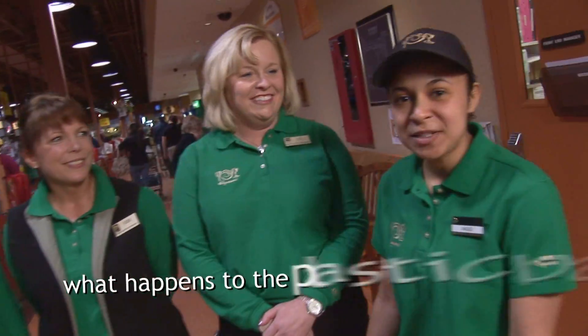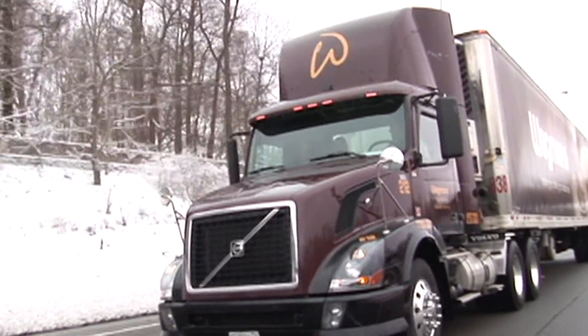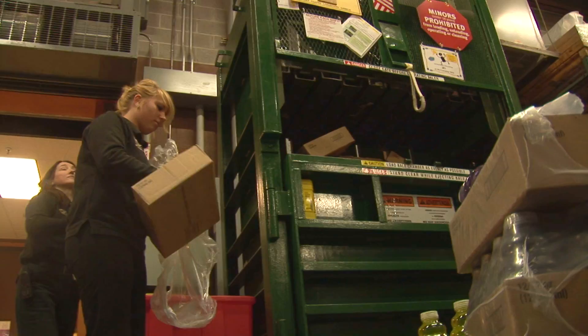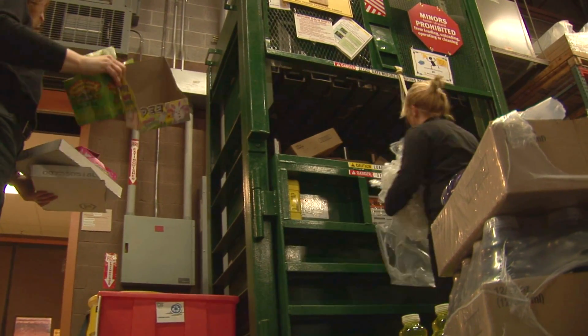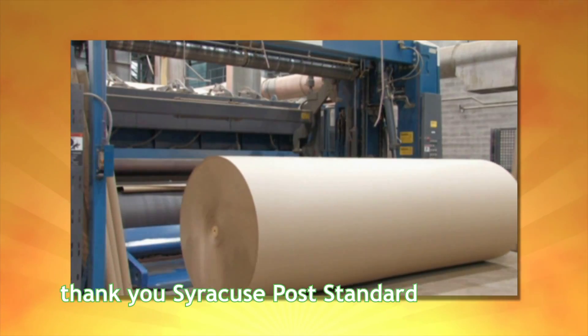Reduce. Reuse. Recycle. Wonder what happened to the plastic bags our customers return to us? The bags are collected at the store, put on the trailer, and sent to our reclamation center. Once there, they hit the road to recycling facilities and are eventually turned into more plastic bags. Cardboard is something else our stores carefully collect, bale together, and send to our reclamation center. We have a vendor in Syracuse who actually takes our recycled cardboard, cleans it, and makes new boxes out of it.